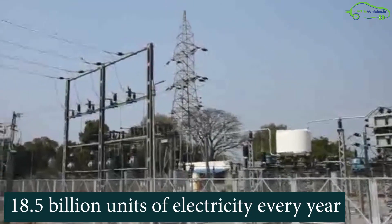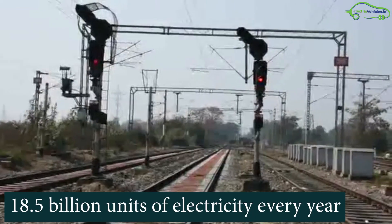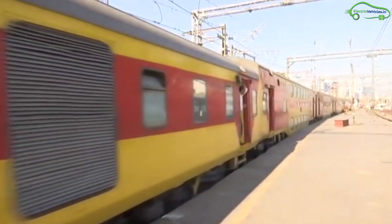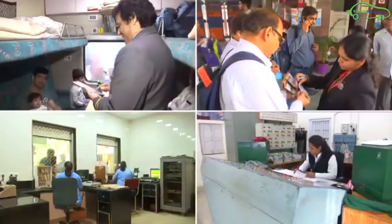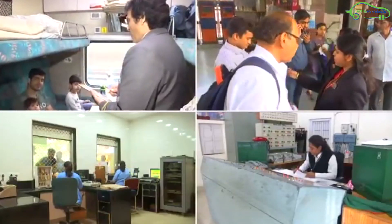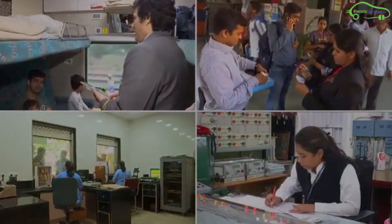Indian Railways consumes 18.5 billion units of electricity every year. Out of this, 16 billion units is for running trains, while the remaining 2.5 billion units are for running other utilities such as railway stations, workshops, and railway offices.